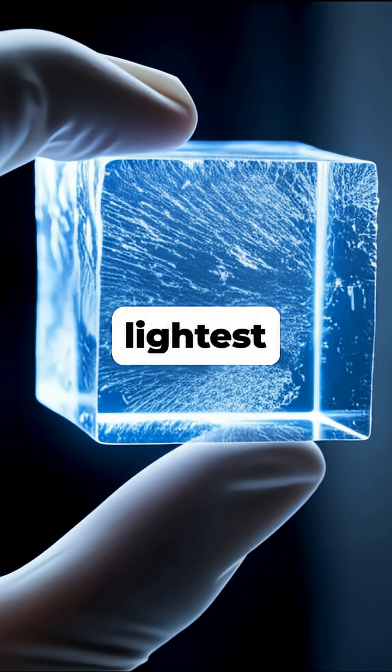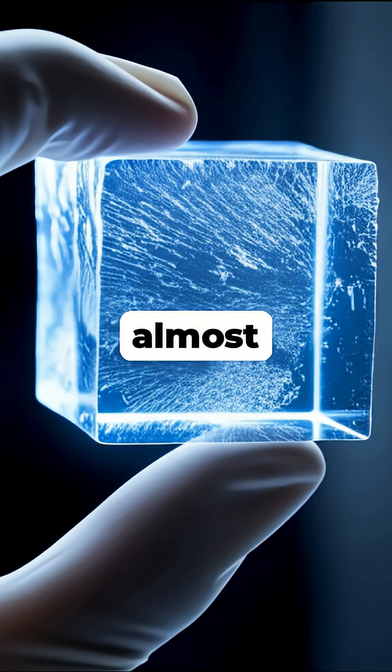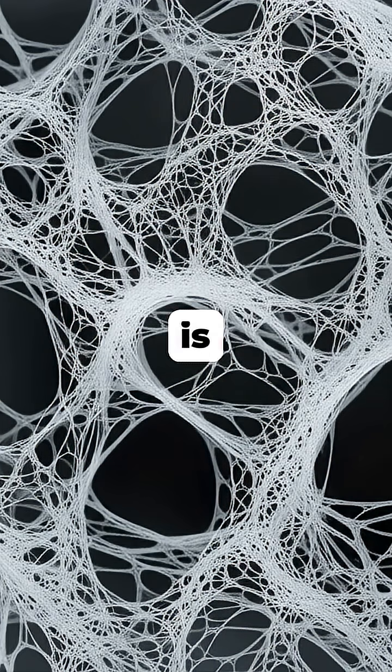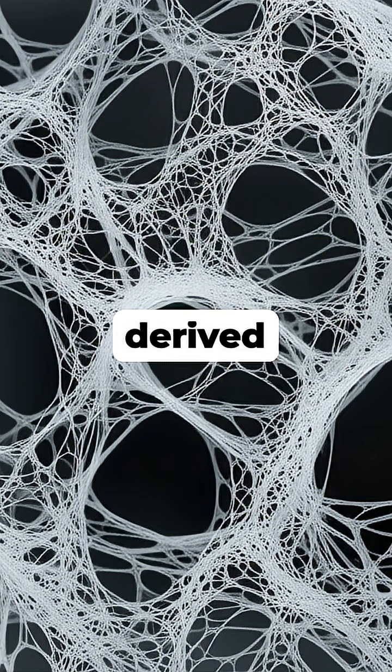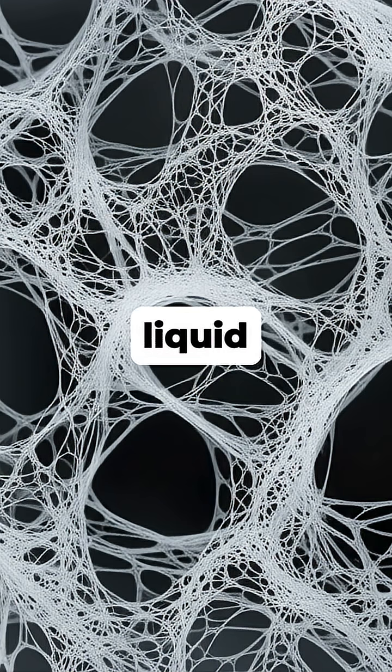What if I told you that the lightest solid material on Earth is almost entirely made of empty space? This is aerogel, a synthetic, porous, ultralight material derived from a gel in which the liquid component has been replaced with a gas.